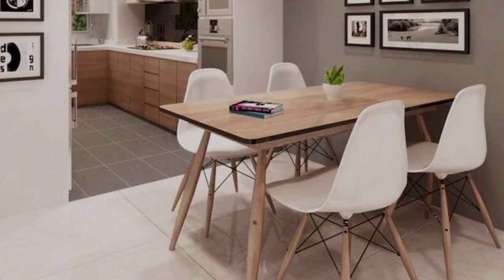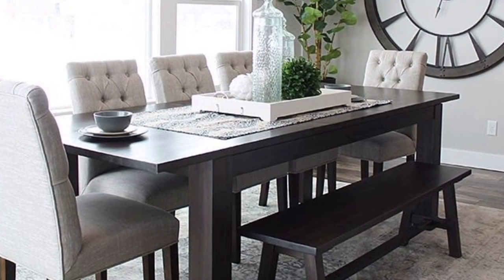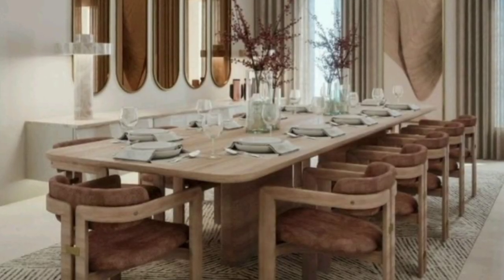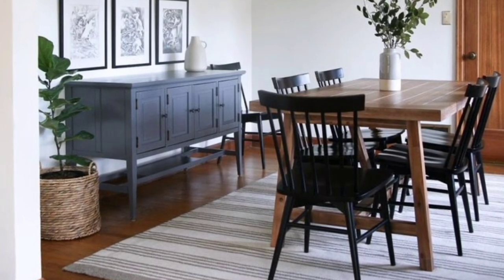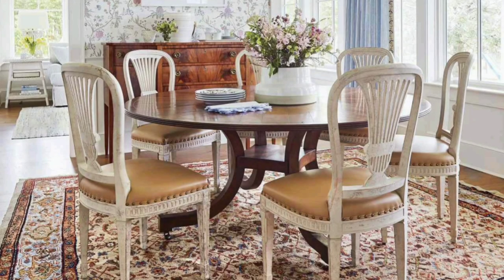The dining room in any household should be a warm and welcoming place where people gather to dine and discuss. Placing a rug under the table can provide a visual anchor in a dining room, particularly in an open floor plan. A rug helps define the dining space and separate it from the rest of the room.